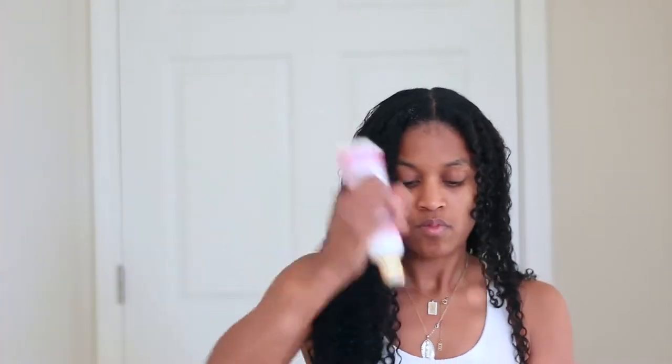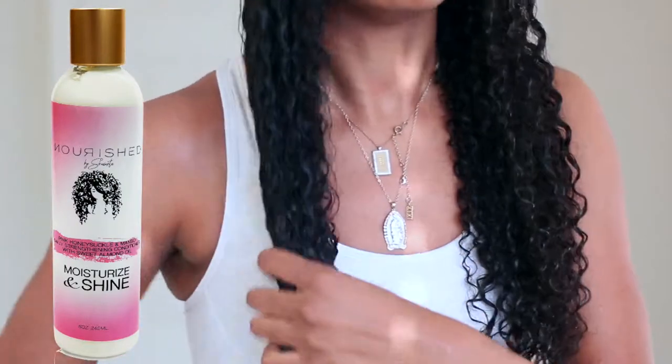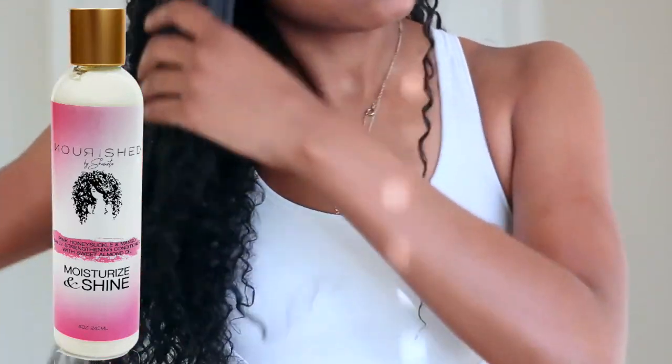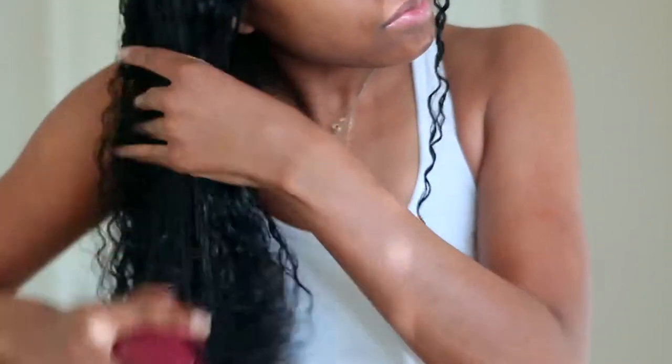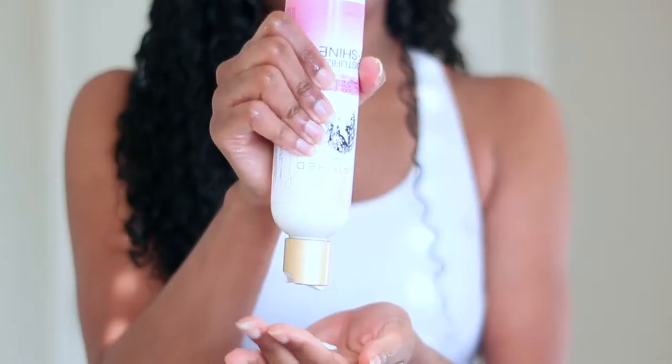To style my hair I'm just going to do a wash and go. For a wash and go, you want to pick pretty good products because you'll be keeping them in your hair for about a week, however long your wash and go normally lasts. I'm putting my Nourish by Shantae strengthening conditioner in my hair. I know it's sold out on my website right now, but stay tuned for a restock update. I'm going ahead and brushing my hair to detangle it, then going over it with more conditioner using my fingers.